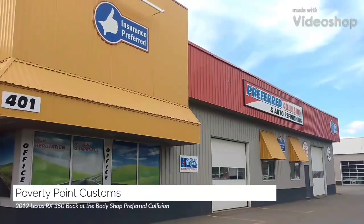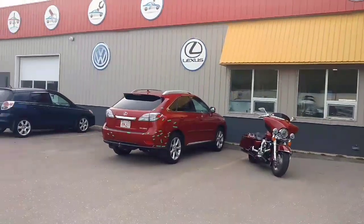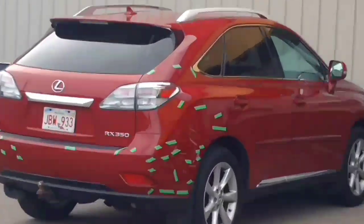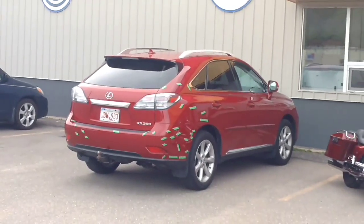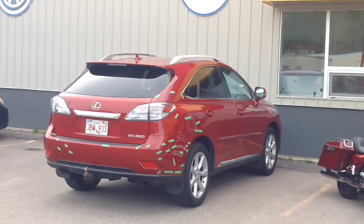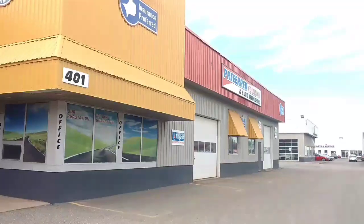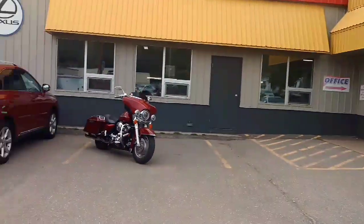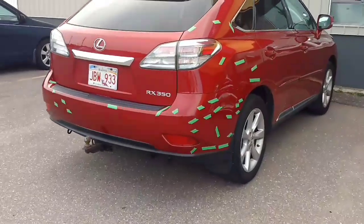Just a quick update on the 2012 Lexus — just dropping her off. As you can see, we got it all marked so they can see where all their blemishes and dirt in the paint, sanding marks, and whatnot are at. This is the largest body shop in St. John, Preferred Collision. Hopefully they'll be able to get it right this time. It's pretty bad.